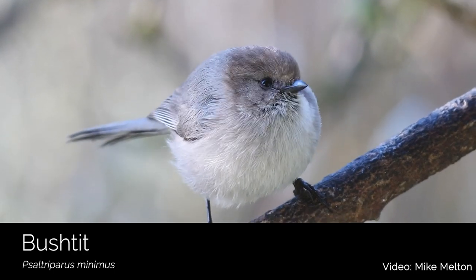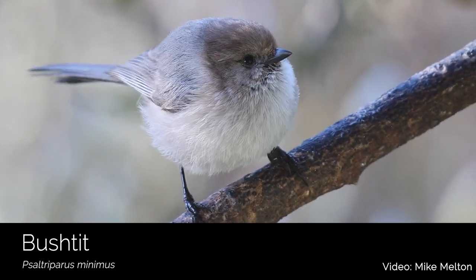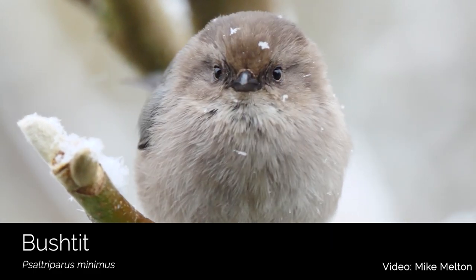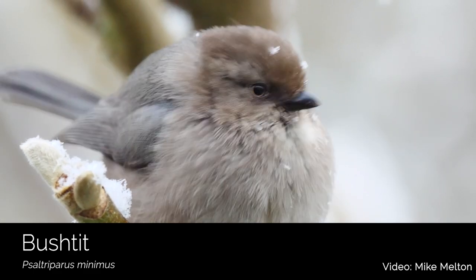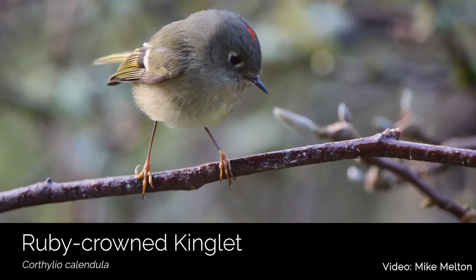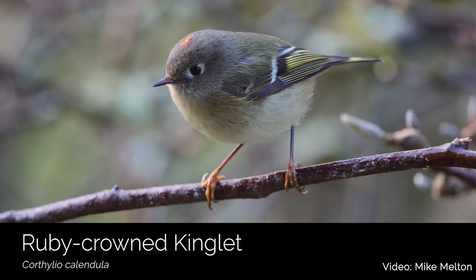Bush tits are one of my favorite local birds. At just one-fifth of an ounce, they're the smallest songbird in North America, and you can find swarms of these birds at Bayshore Preserve flitting through the oaks or eating seeds in the grasses. Ruby-crowned kinglets are another small bird that like to forage along Johns Creek in the fall and winter.